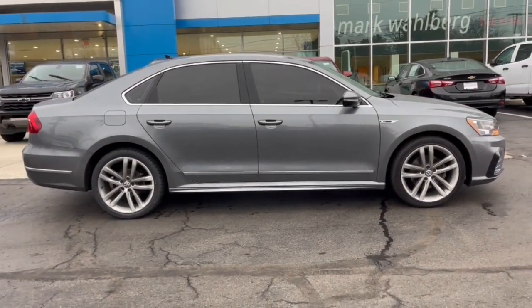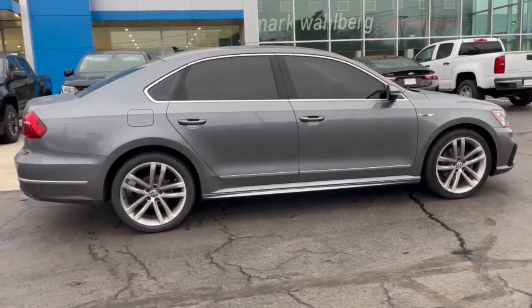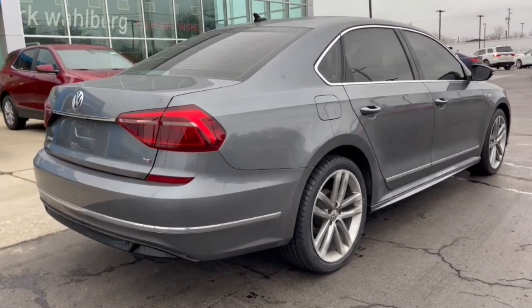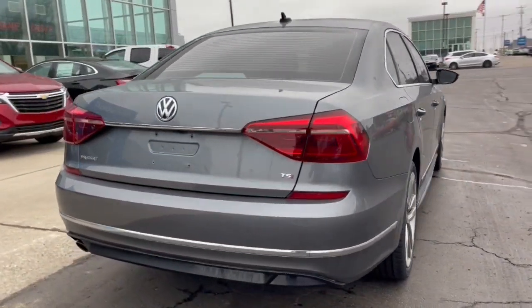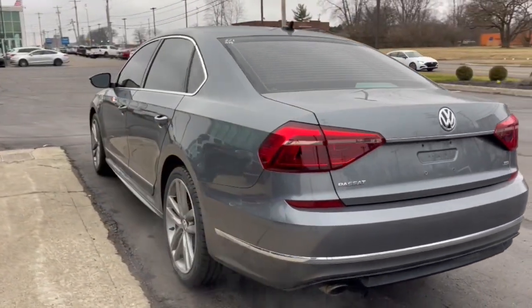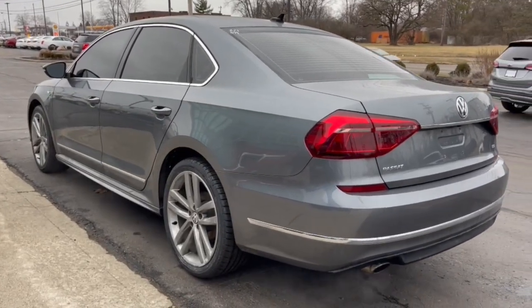These are just some of the great options this vehicle comes with: keyless entry, backup camera, satellite radio, heated mirrors, blind spot monitor, aluminum wheels, multi-zone AC, heated front seat, power driver seat, and steering wheel audio controls.